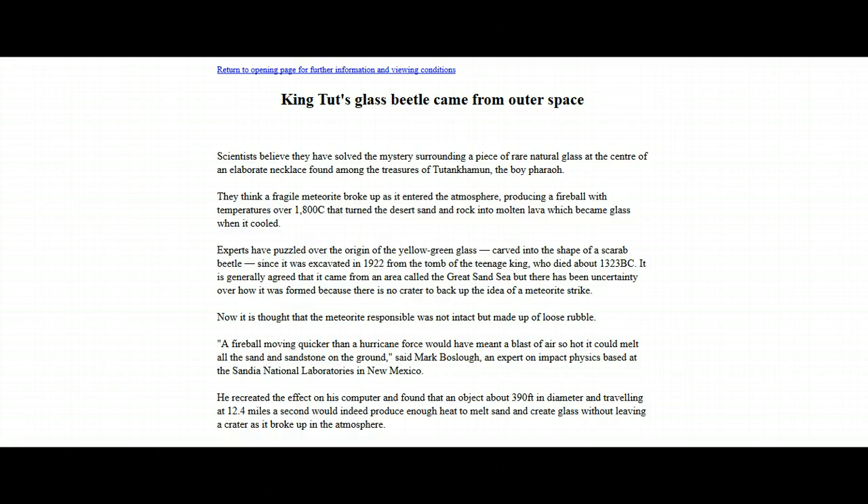The article says: 'King Tut's glass beetle came from outer space.' Scientists believe they have solved the mystery surrounding a piece of rare natural glass at the center of an elaborate necklace found amongst the treasures of Tutankhamun, the boy Pharaoh. They think a fragile meteorite broke up as it entered the atmosphere, producing a fireball with temperatures over 1800 Celsius that turned the desert sand and rock into molten lava, which became glass when it cooled.